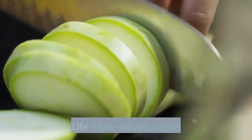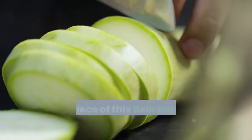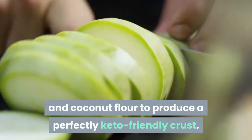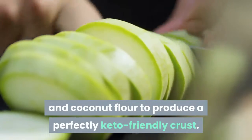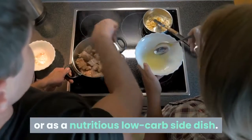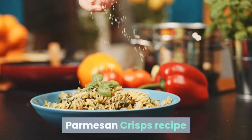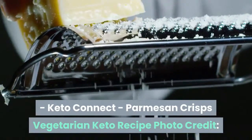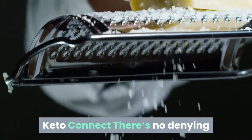Zucchini ricotta tart — from A Sweet Life. Thin-sliced zucchini is the centerpiece of this delicious ricotta tart, which uses almond and coconut flour to produce a perfectly keto-friendly crust. This meatless dish can be served on its own or as a nutritious low-carb side dish.